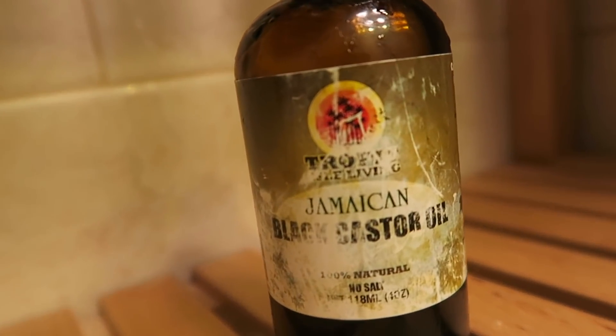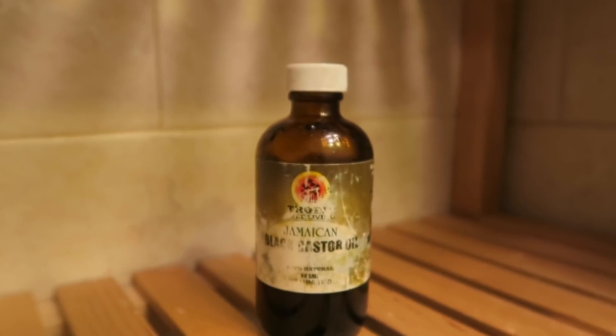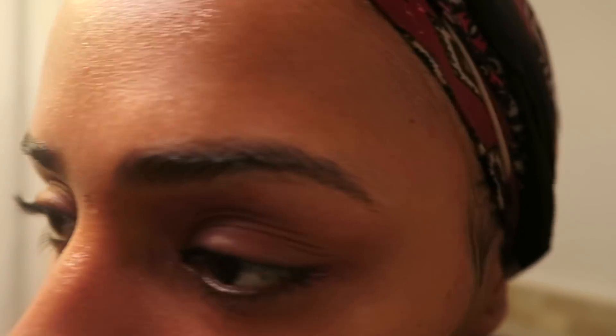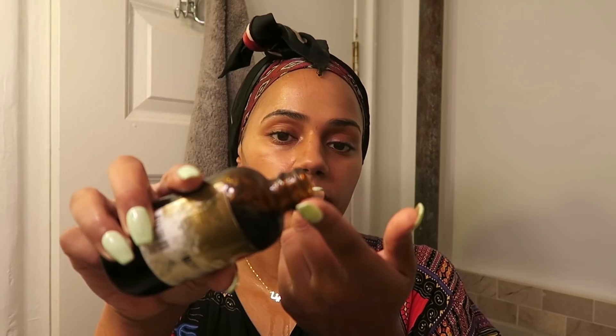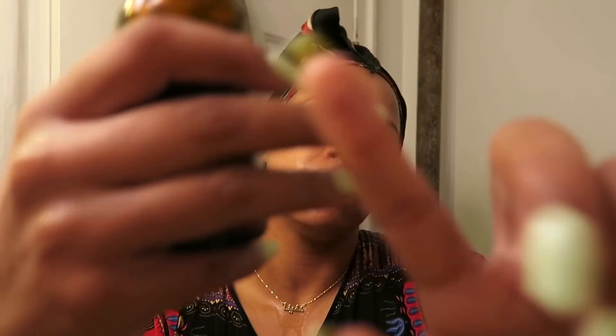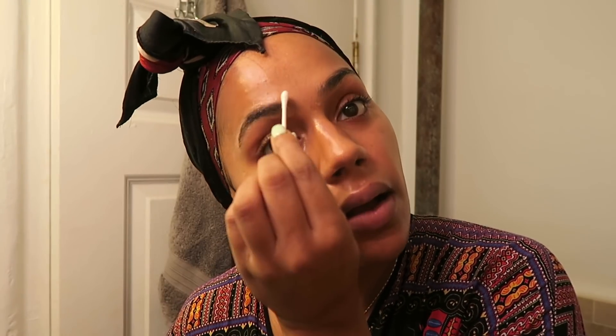Then I use Jamaica Black Castor Oil. I do love this stuff, but the reason for using it still annoys me. I had a really bad experience with someone that messed up my eyebrows, so I've been using it to grow them back, which has been working, as you can see. I put a tiny dab on my finger — it's much thicker than the coconut oil — and I put that onto my eyebrows, massage it in on both sides, and with a Q-tip I just go around the edge. Because it is thick, it can cause spots, so I don't want it to be all over the place.